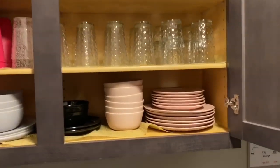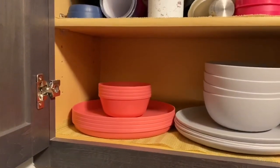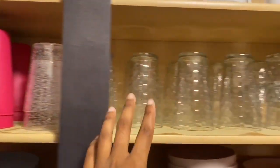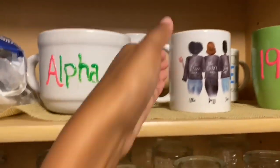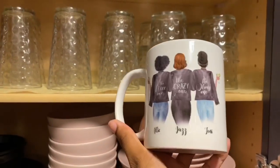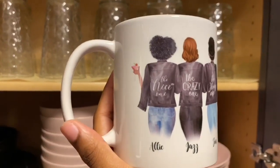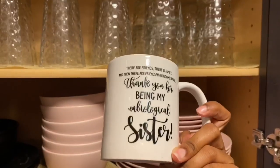Here is my other cabinet. My plates — I got these from Ikea. All of these are from Walmart. Got some cups here from Walmart, Target, and Home Goods. Here are my mugs. Look at this mug that my best friend made — that's me, the nice one; Jazz, the crazy one; Tony, the strong one. Super cute.